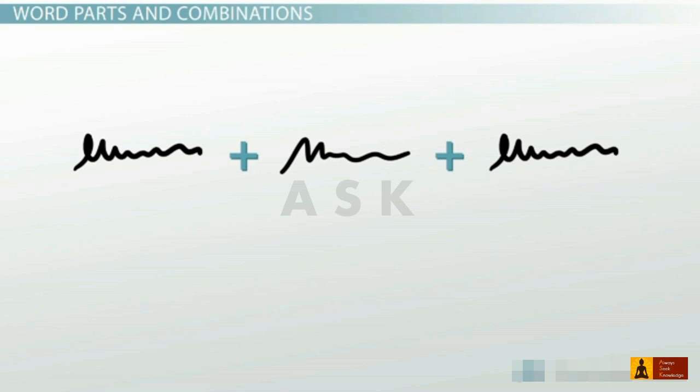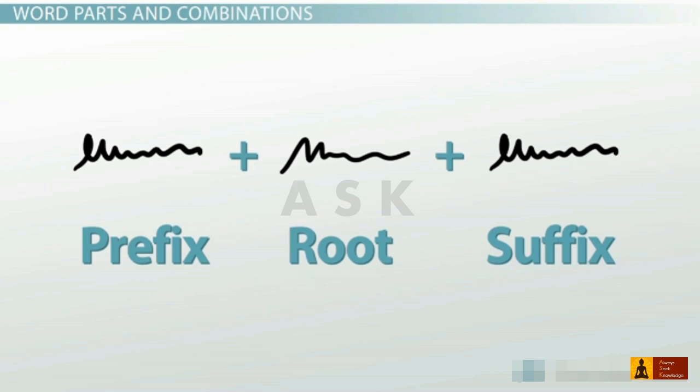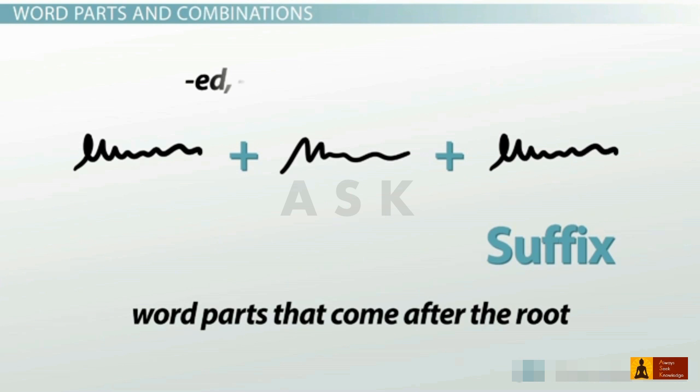This might be a good time to remember the three main parts of a word: the root, the prefix, and the suffix. A word root is the primary unit of a word — often the longest, most central part that carries the most significant meaning. Both prefixes and suffixes can be added to a word root in order to modify its meaning. Prefixes are word parts that appear before a root, like un, in, dis, re, and a. Suffixes are word parts that come after the root, like ed, ing, les, ly, and ism. When prefixes and suffixes show up in science words, they work the same way as they do in regular English.